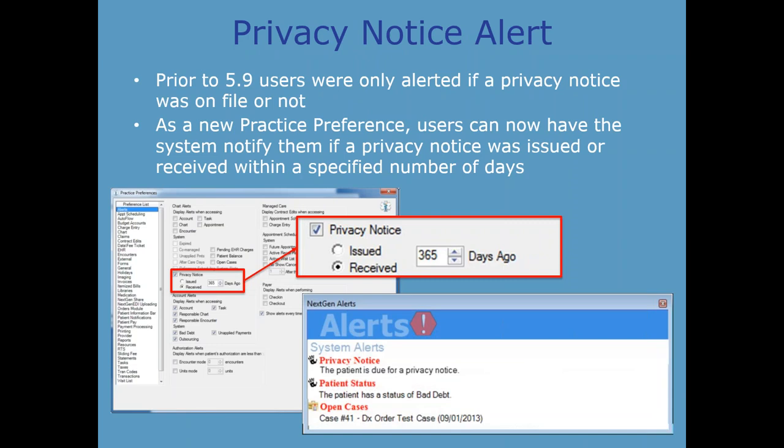The privacy notice alert has been greatly improved. Prior to 5.9, users were only alerted if a privacy notice was on file or not. As an updated practice preference, users can now have the system notify them if a privacy notice was issued or received within a specified number of days, helping practices become more efficient in collecting these notices and keeping them on file.